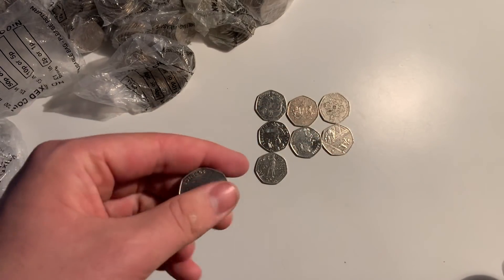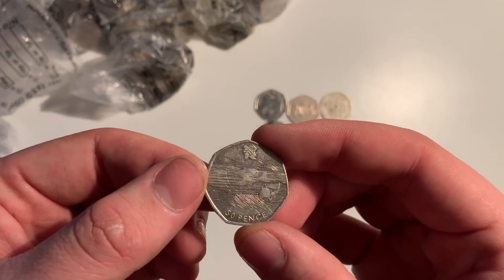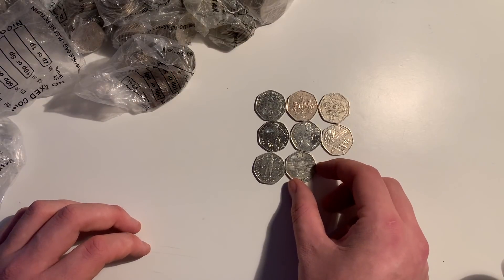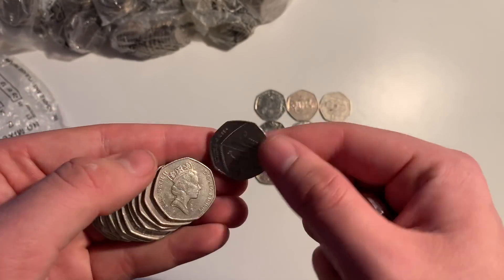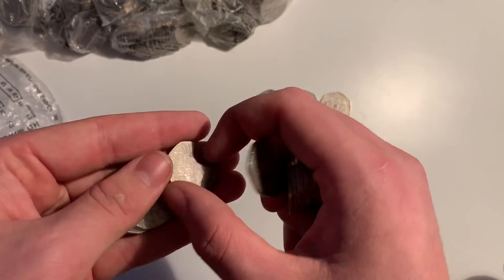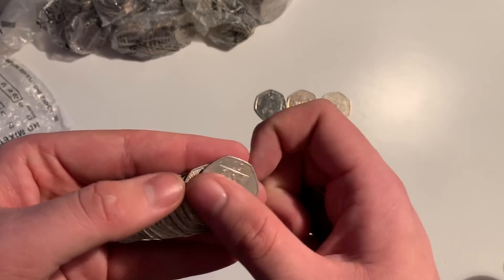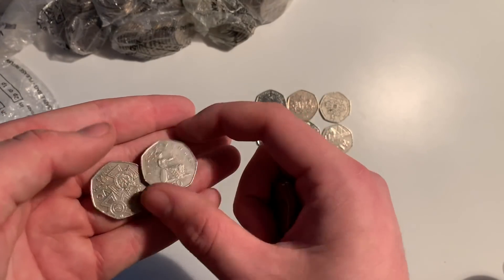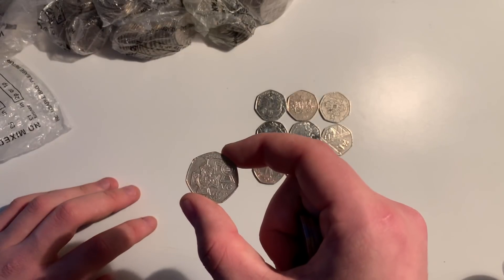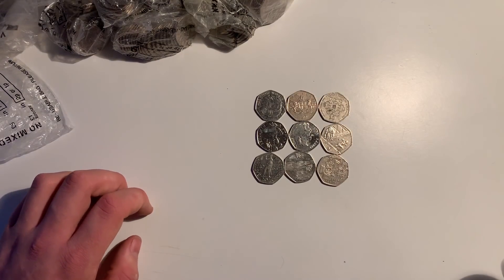Awesome, we have got an Aquatics. Honestly, I'm not sure — all these coins are in horrible condition. But yeah, it's not bad. It hasn't got the lines across the face, so not an error or anything, but maybe worth about a quid. And we got a Victoria Cross. Let me know in the comments what you think of the sound and the quality — looking at the camera whilst I'm recording this, the quality does look pretty good, so I'm happy about that.